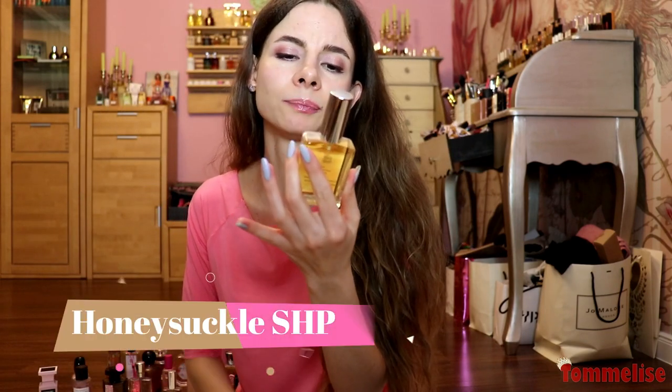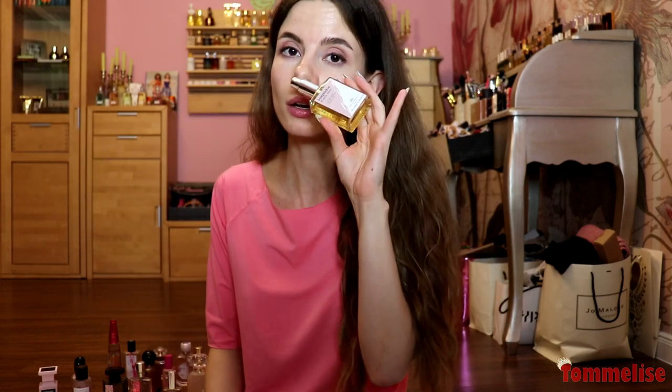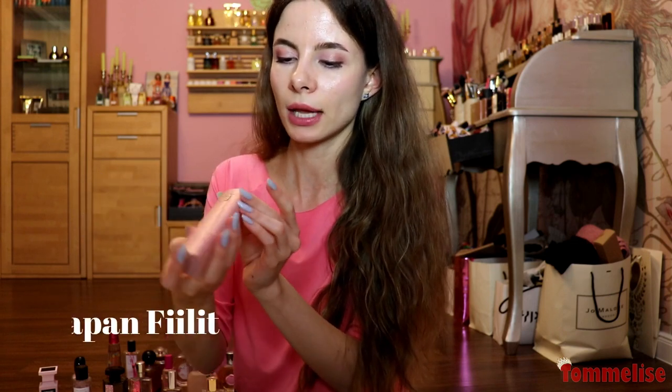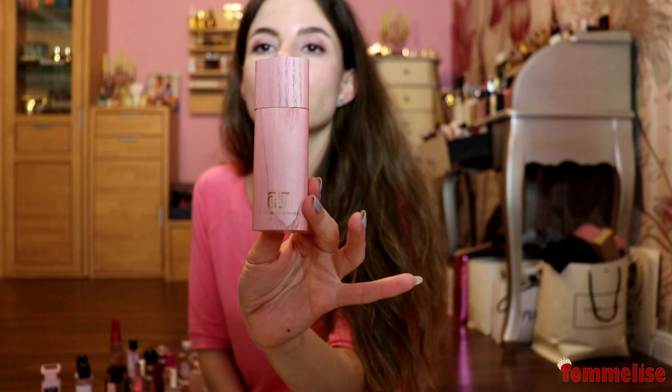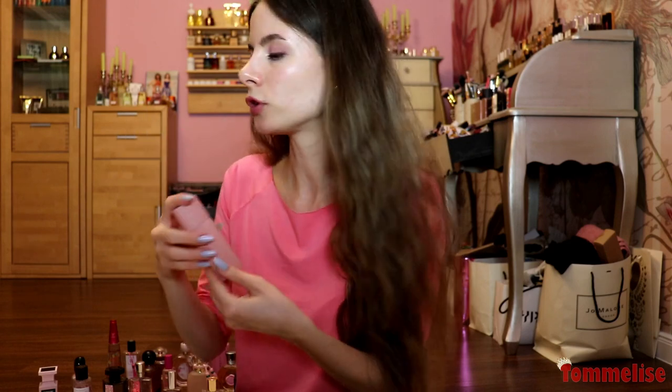Honeysuckle from the Perfumers Palette collection by Sarah Horowitz has a pinkish design — that's why I put it in this video. It smells of honeysuckle; it's a single-note perfume. Sarah Horowitz is one of my most favorite perfumers, hands down. And if you love natural perfumes, the French niche brand Fillet creates affordable, sustainable fragrances that are very easy to carry, travel-friendly, and smell interesting and creative. This one smells like sakura blossom — very silky, fresh, with an uplifting energy. If you need a fresh perfume but you don't like fresh perfumes, like me, that's it.